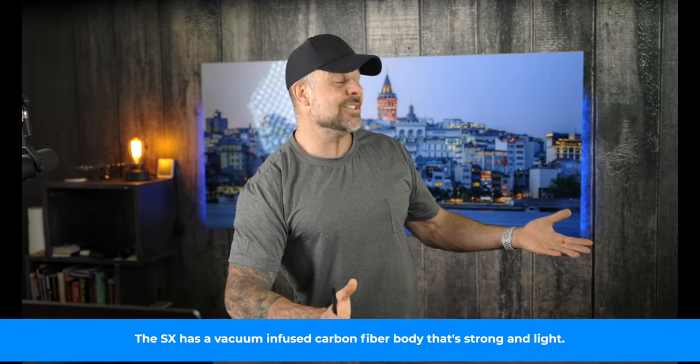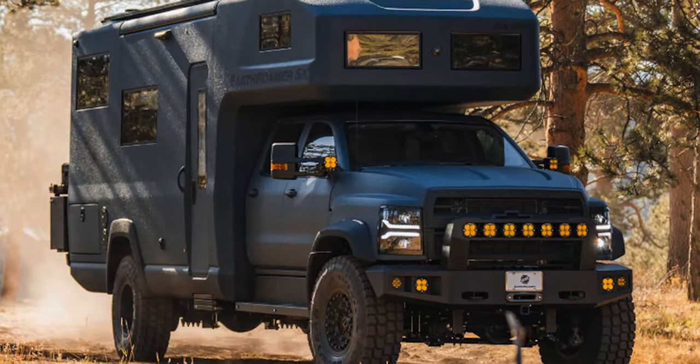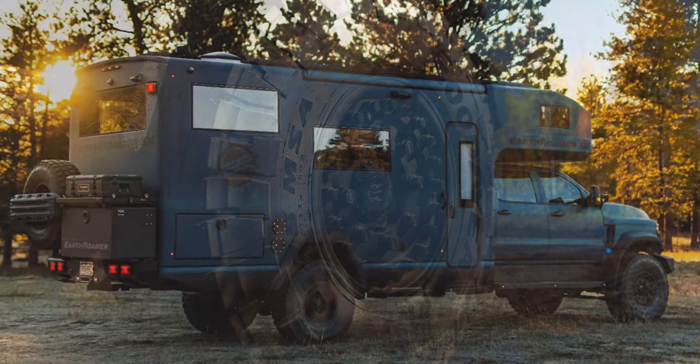Now one of the biggest names in off-road RVs is Earth Roamer, and they never fail to impress with their creations. Earth Roamers are big and badass to say the least — so whether you want something you can take off-grid for a week or two, or something that can survive a zombie apocalypse, Earth Roamer may be for you. Their new Earth Roamer SX continues their tradition of taking off-road capabilities to the next level. The SX is based on the Chevy Silverado 6500 HD chassis, has a 6.6-liter turbo diesel V8 with a six-speed transmission, and 43-inch Goodyear tires wrapped around military-grade beadlock rims.